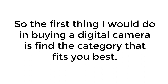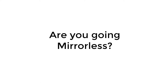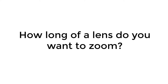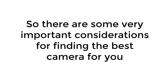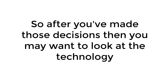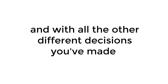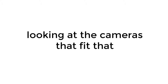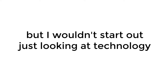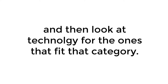So the first thing I would do in buying a digital camera is find the category that fits you best. Are you going point and shoot? Are you going DSLR? Are you going mirrorless? Are you going with a large sensor, a medium, or a small sensor? How long of a lens do you want to zoom? After you've made those decisions, then you may want to look at the technology, comparing different brands and models within that category, and see who has the technology that you like best. I wouldn't start out just looking at technology — narrow it down to the type of camera you want first.